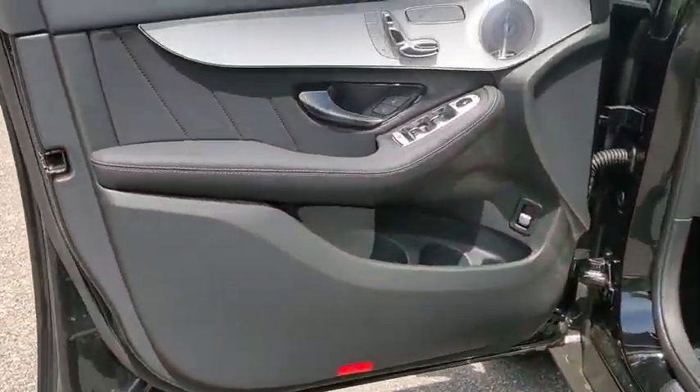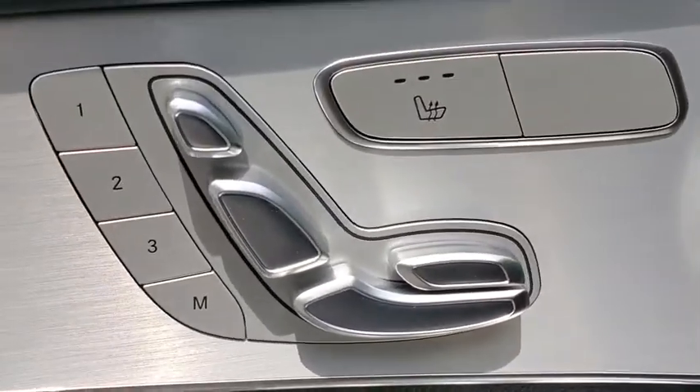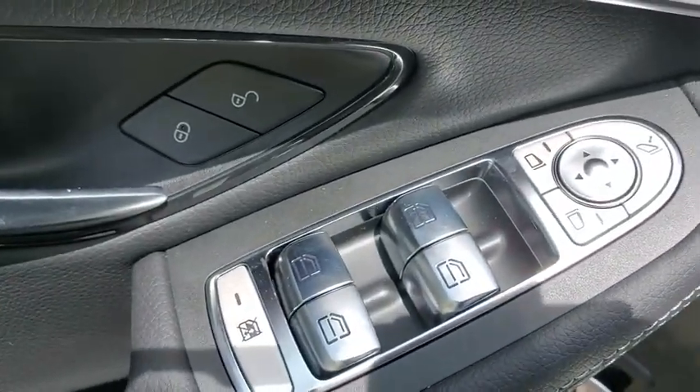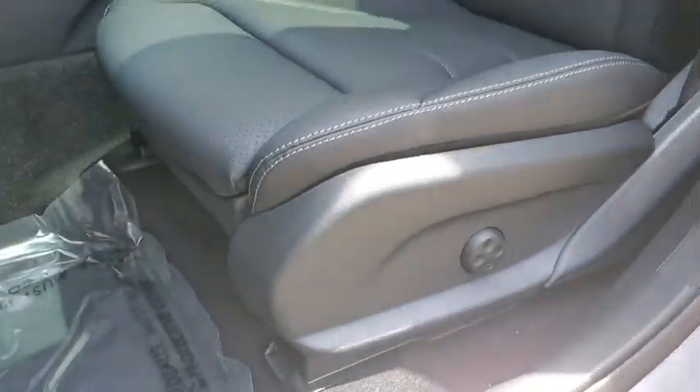Rear window defroster, heated front seats, electronic stability control, power windows, security system, overhead console, panic alarm, tachometer, brake assist, and remote keyless entry. Come take a test drive today.